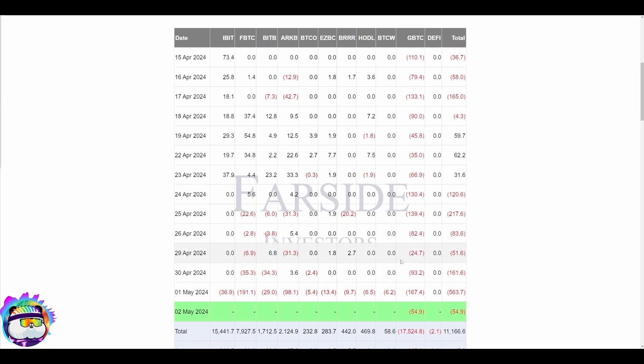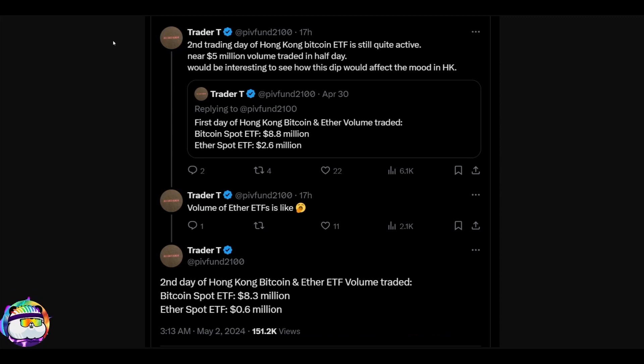Regardless, we saw a really bad day yesterday, May 1st — a total of 563 million dollars worth of Bitcoin outflowed. Note these are in million-dollar notations, but every single ETF outflowed. This is the BlackRock one — one, two, three, four, five days they went zero, and then they finally had a negative outflow. We definitely don't like seeing that, but with that being said, the market isn't down in the 20s, so it's kind of interesting to see this.